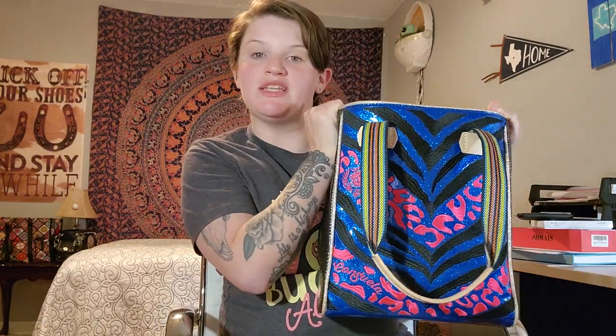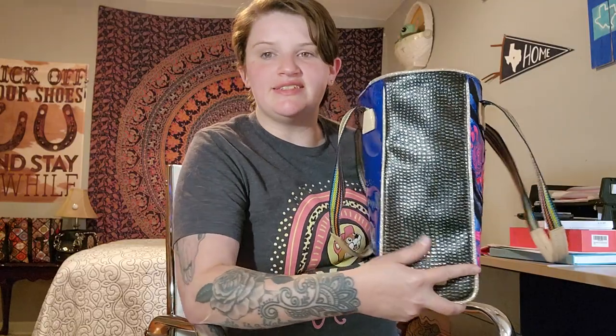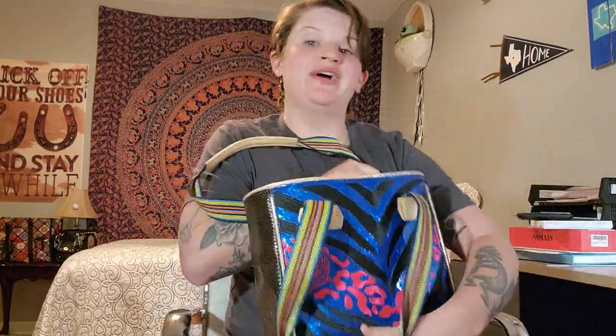This is the Chica tote — it's one of their smaller totes, but they do have classic-sized totes which are a little bigger. I just love it. This is the side, and then the back is just this beautiful shimmery blue. I just love it — it stands out. I have been searching for the perfect bag for a while and I'm so glad I found this because it fits exactly what I've been looking for.